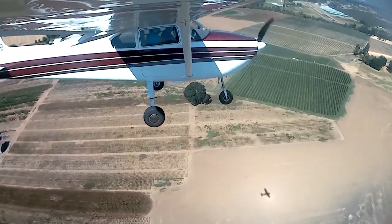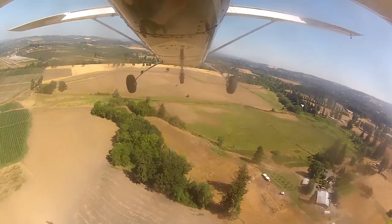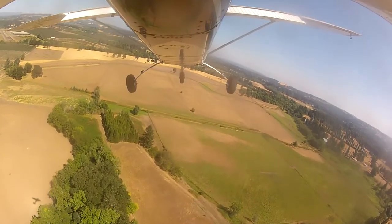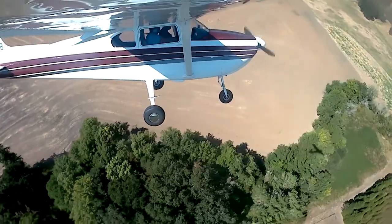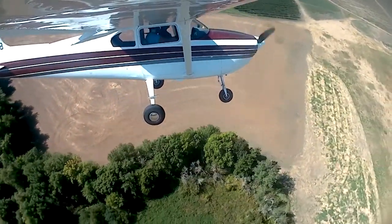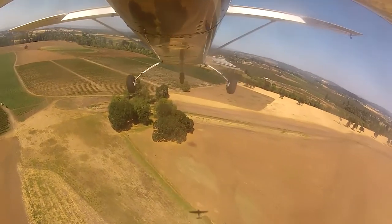As we came in, I wasn't very familiar with the airport, so I ended up floating a little bit. It is a little uphill. It was a wonderful little airport. We stopped as well and let Moose run around.